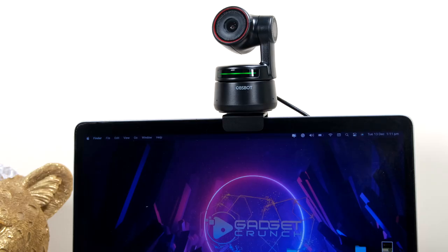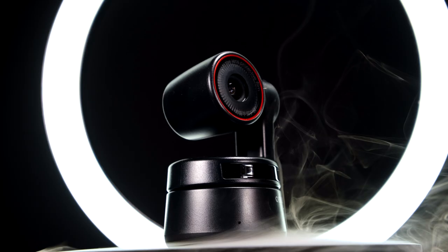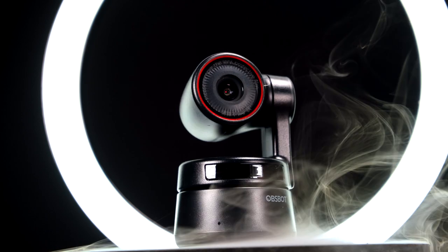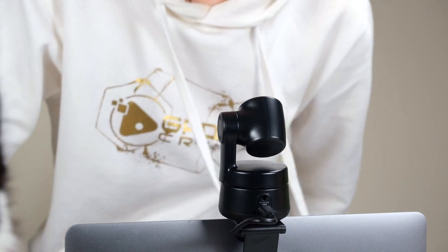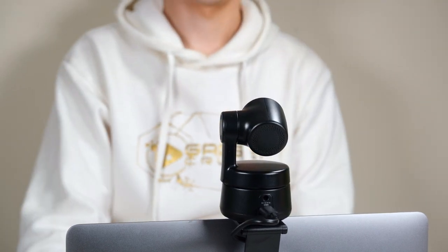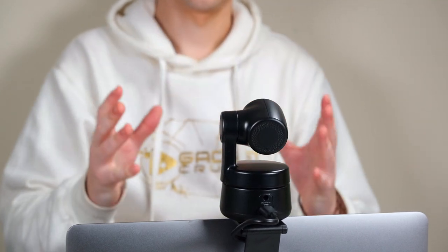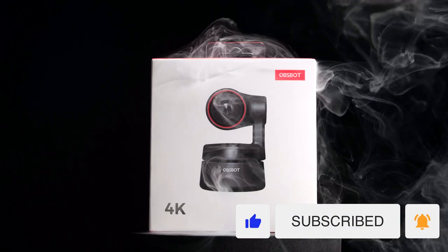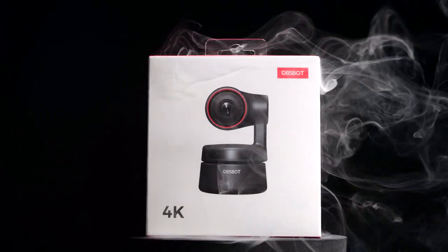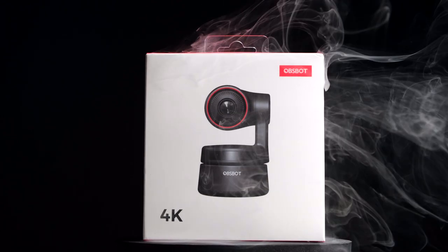Whether you are a content creator, an at-home instructor, or someone simply looking for a camera with a built-in cameraman, this is certainly a webcam to consider. Find a place for it, plug it in, and get professional footage tracked and centred for you — what more could you ask for? Be sure to subscribe and hit the bell icon to keep updated with more budget tech, and check out the product link in the description. Let me know what you think — till next time.